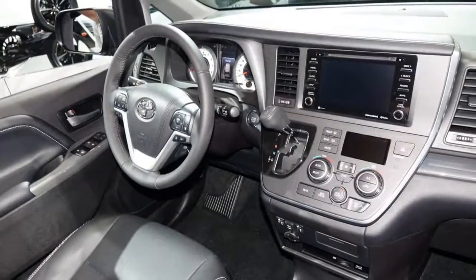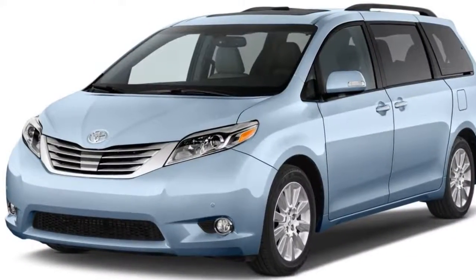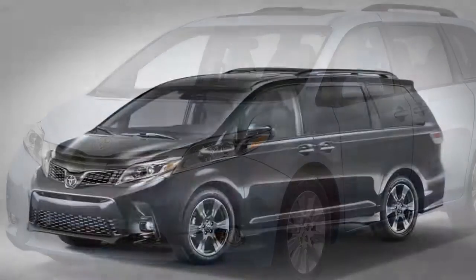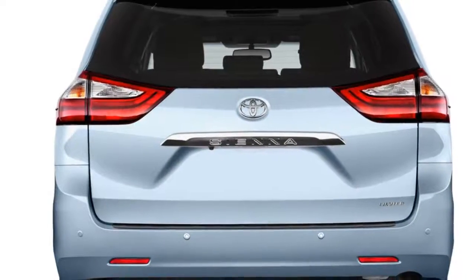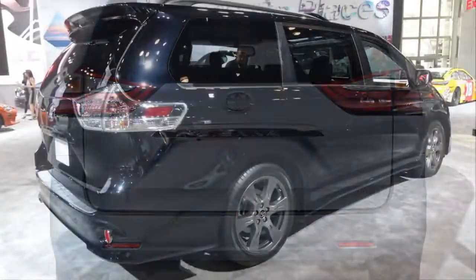Side panels that were reserved for sportier SE models last year are now standard equipment on all grades this year. Bigger fog light housings and a furrowed hood will help the Sienna achieve a class-leading aggressive look. Under its hood, Toyota offers a 3.5-liter V6 borrowed from the new Camry Sedan and Tacoma pickup, revised last year.